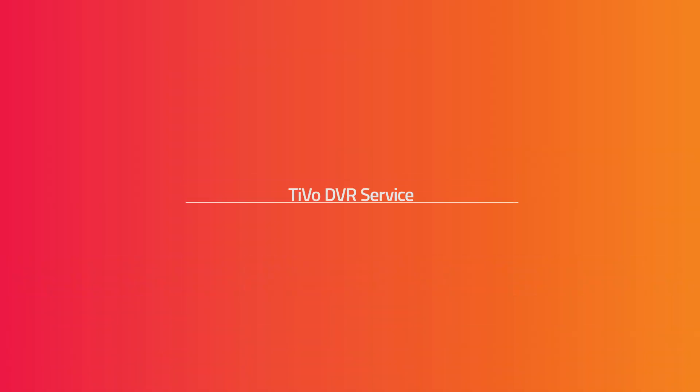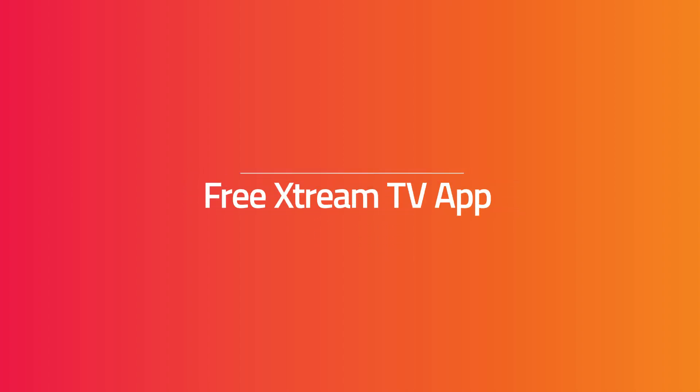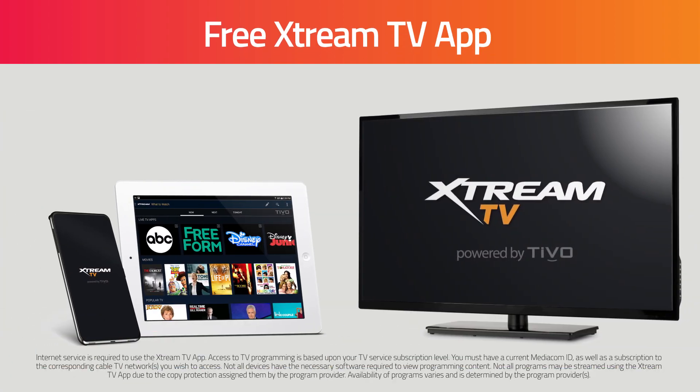As an Xtreme Video customer with TiVo DVR service, you can use our free Xtreme TV app to get the ultimate TV experience from your mobile devices. Check it out!